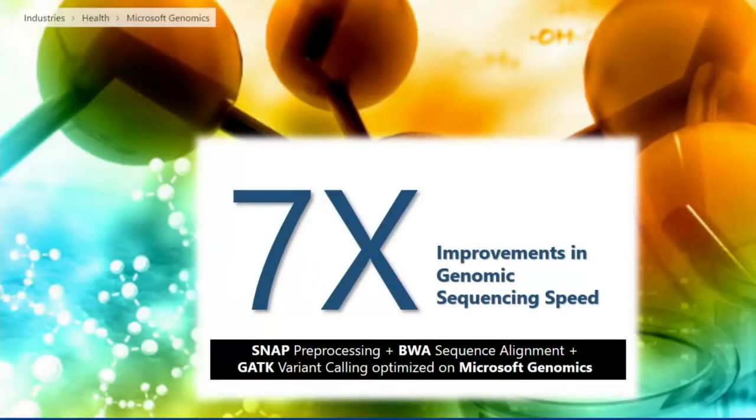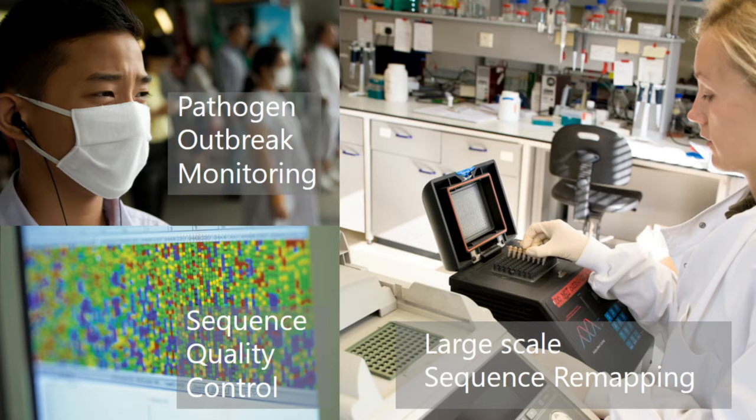One breakthrough in genomic alignment algorithms came from a lecture that Bill Bolosky and Ravi Pandya from Microsoft Research attended. The basic idea was to use a large hash table — hashed to all the locations in the human reference genome where a sequence of characters in each fragment can occur. They invented a technology called SNAP, and SNAP is blazingly fast in alignment and variant calling. It is more than seven times faster than some of the most commonly used alignment algorithms today, without sacrificing accuracy.